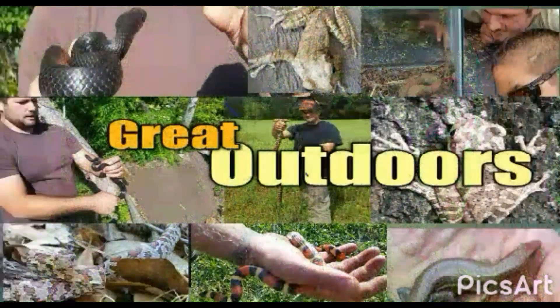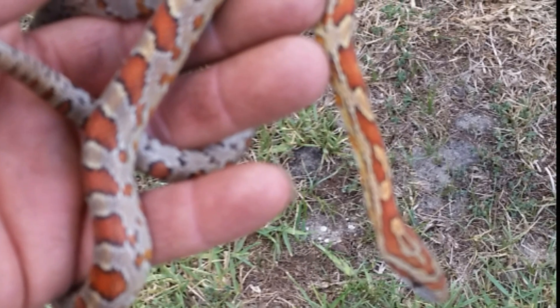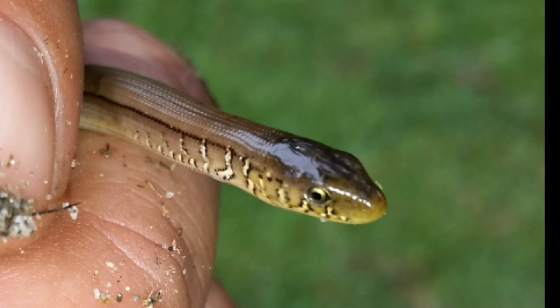Right there, right there! Whoa, guys, did you see that? Florida has a tropical climate and a hugely diverse ecosystem. Many times in our environment we notice reptiles, amphibians, and lizards. Now, lizards are commonly mistaken for snakes, and skinks are commonly mistaken for lizards.